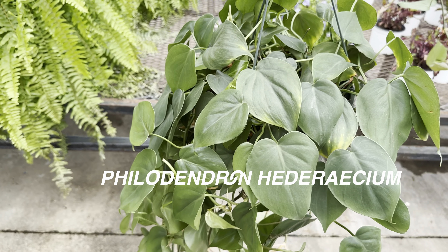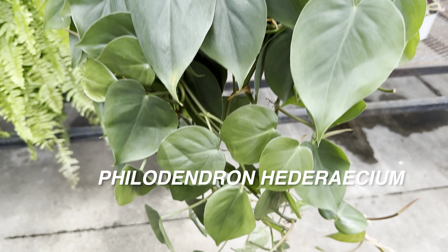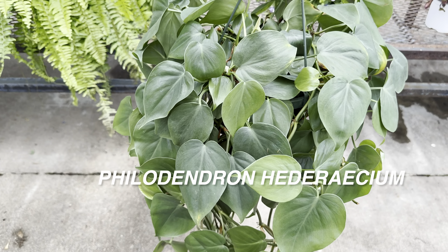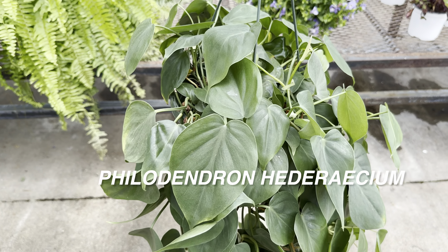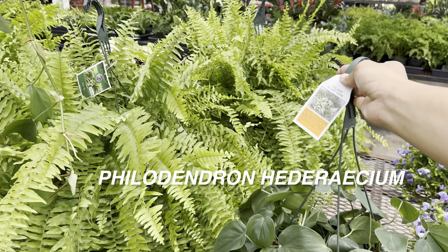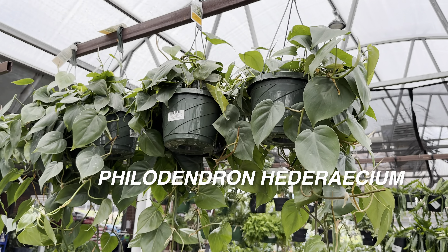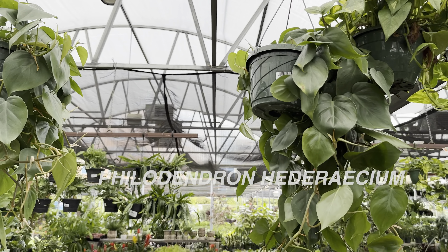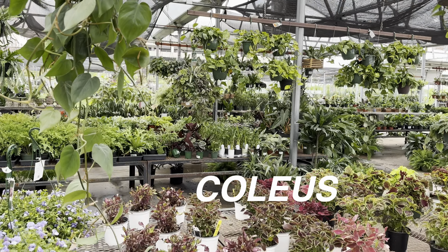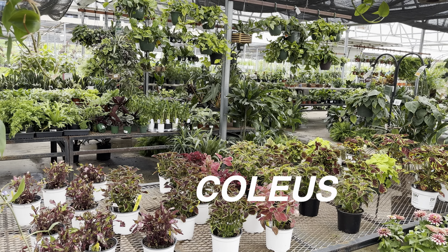Right here is a Philodendron hederaceum — just the green form. Look at that heart-leaf shape. This one is in a hanging basket for $29.99 — a beautiful-looking one. What I love about Calloway's is they have a plethora of hanging baskets. One of the easiest plants to grow is the Philodendron hederaceum, or heart-leaf philodendron — instant gratification.